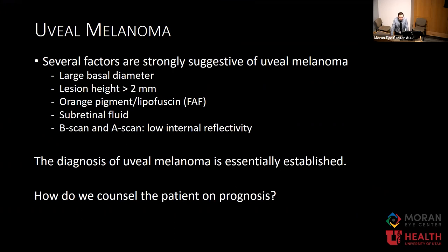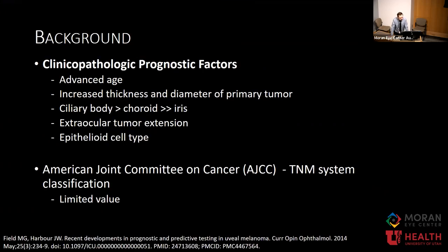B-scan ultrasonography measured the lesion at approximately 9.3 by 8.6 millimeters with a thickness of about 4.4 millimeters. On A-scan, it has low to medium internal reflectivity. All of these findings are highly suggestive of uveal melanoma requiring treatment, and we need to discuss prognostication with the patient. Clinical and pathologic prognostic factors have historically been used: older age, larger lesion size at initial diagnosis, tumor location in the uvea, extraocular extension, and histology all bear a worse prognosis.